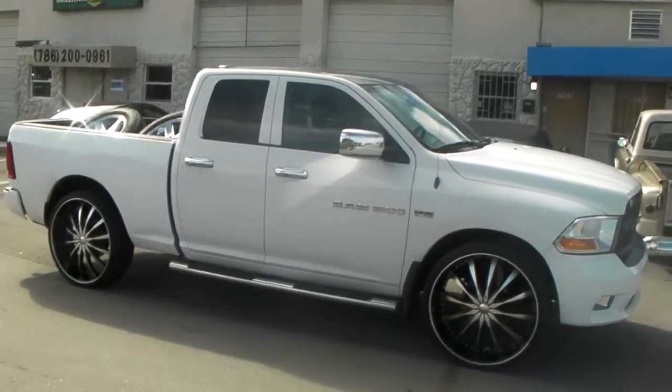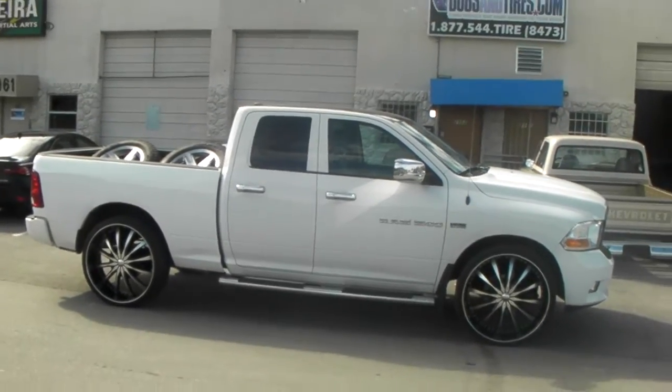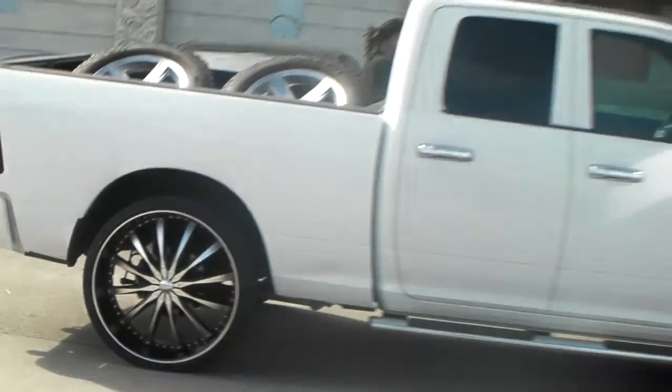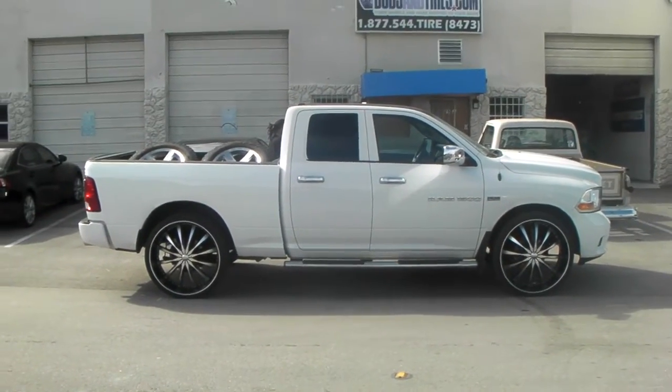Came out really nice on the truck. You can find these online at DovesandTires.com or call us at 877-544-8473. Again, this is the 28 by 10, no modifications to the truck at all, with the 295/25/28. And as you can see, it still has room on the truck.